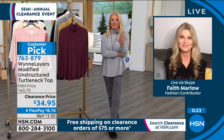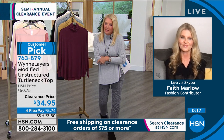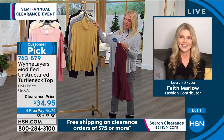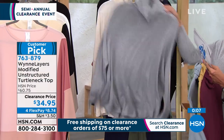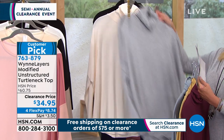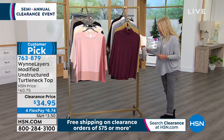Colors: burgundy, prairie sand, dusty blue, heathered gray — which I'm wearing — and ecru. The black is sold out so that's not an option anymore. Grab a couple of colors, you're going to love it. This is such an awesome piece.